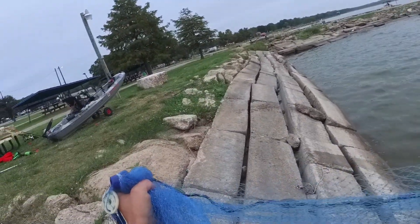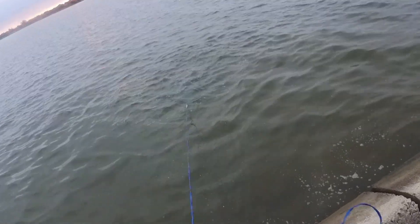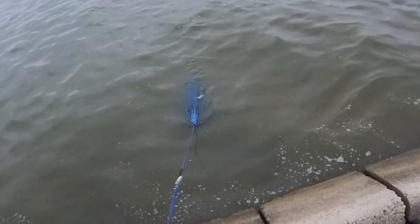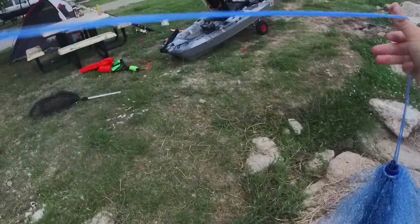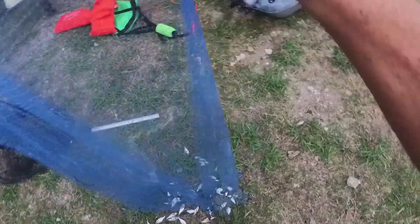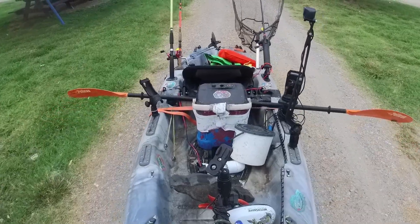I tried to get some shad over by where the boat ramp is. They're all along this wall — that's a good one, a couple good ones. Taking my kayak to the boat ramp.